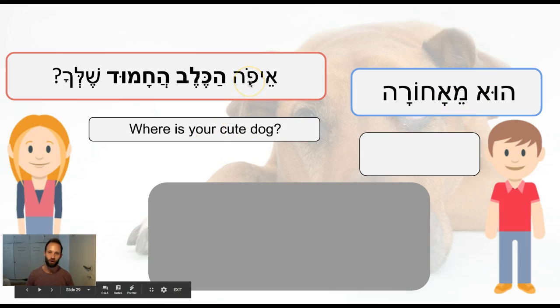Meaning: where is your cute dog? Efo is 'where' or 'where is.' Ha-kelev ha-chamud — kelev is our word today, which is dog. When you put a ha in front of it, it becomes 'that dog.' This word chamud means cute or sweet. Notice in Hebrew, the dog comes before the cute — so 'dog cute' or 'dog sweet.' In English, obviously, it's 'sweet dog' or 'cute dog.' Hebrew adjectives come after the noun.